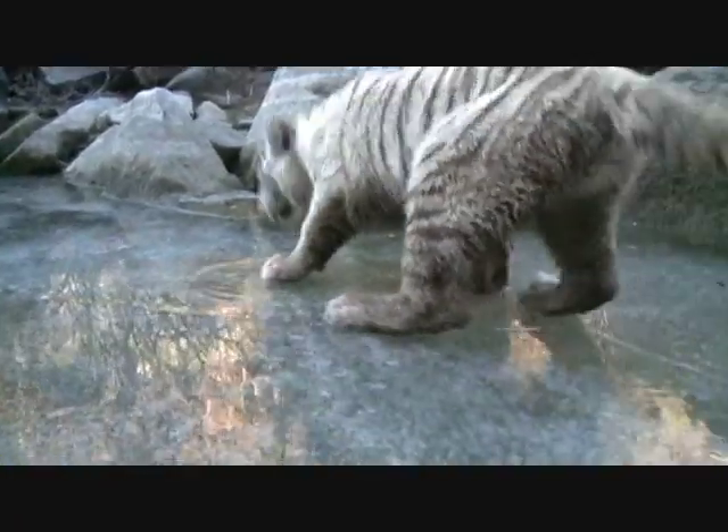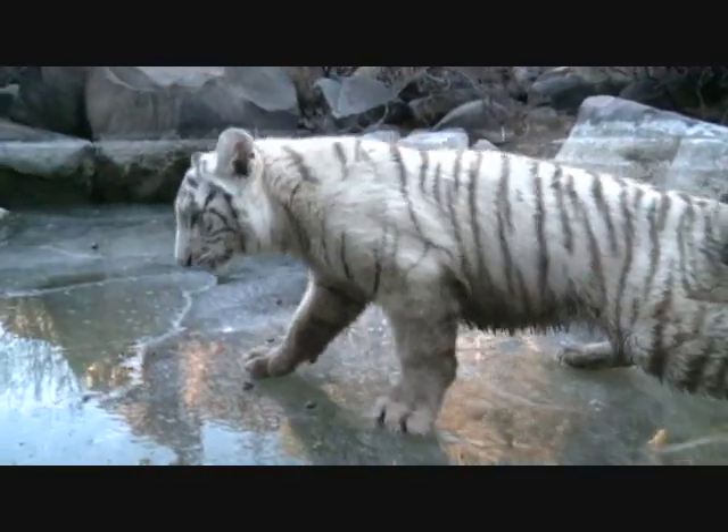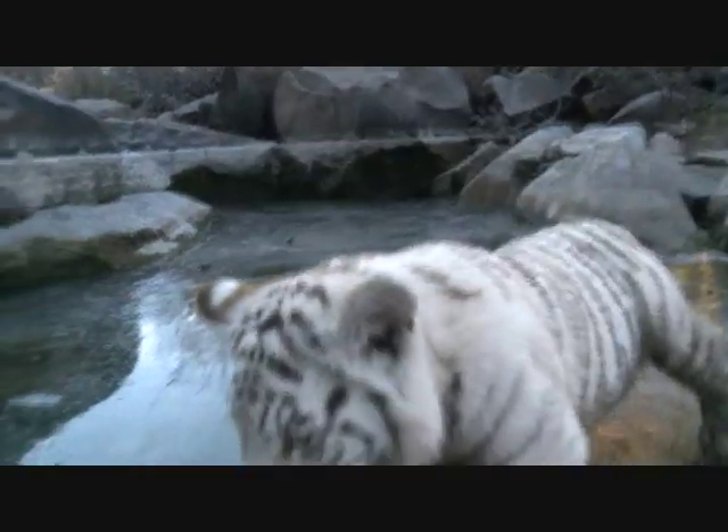Fortunately, tigers get a thick coat in the winter, and even if Shine had fallen into the water, the winter coat would have protected her.